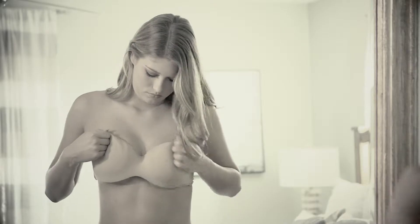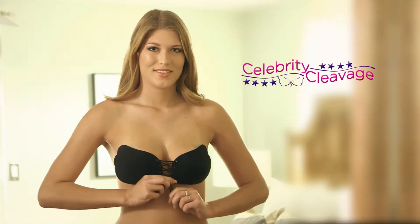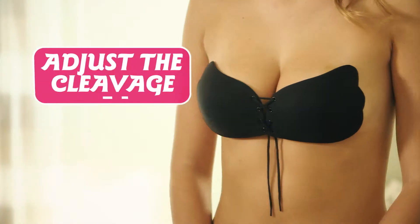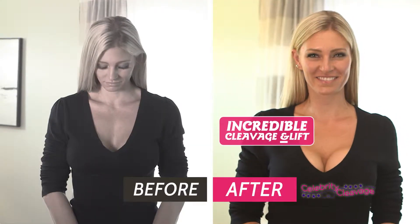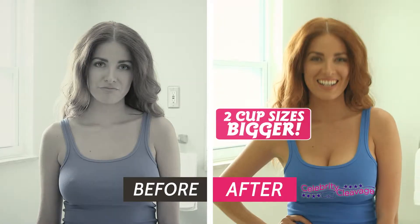Are you always looking for the perfect bra that gives you great cleavage, and one that you can wear with any outfit? Introducing the Celebrity Cleavage Bra, the stick-on bra that you can adjust the amount of cleavage with just the pull of the strings. The Celebrity Cleavage Invisible Bra gives you instant incredible cleavage and lift to make your bust line appear up to two cup sizes bigger.